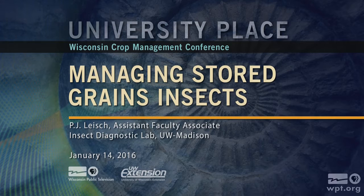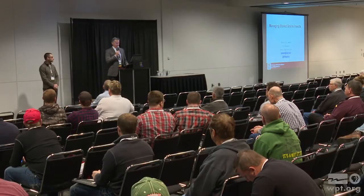Our next speaker is P.J. Leish, our extension entomologist. He took Phil Pelletieri's place, so he's the new, younger, better-looking version of Phil. P.J. is in charge of the Insect Diagnostic Lab here at Madison, so he's the person that if you have a question with regard to identification or a management recommendation on insects, he's your go-to guy.